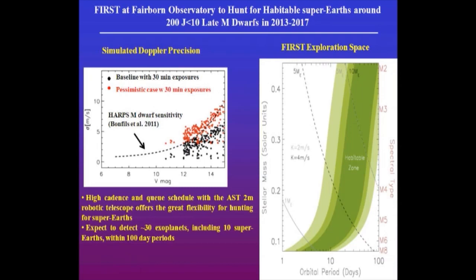Our major target is M4 and later stars. By observing within a few months we should be able to reach about three meters per second average precision. The red line is our pessimistic case; the black is the baseline including all systematic errors from photons and other sources. With a two-meter telescope we can achieve two to three meters per second, which is enough to target a lot of habitable planets in the habitable zones of these stars in the coming couple of years.